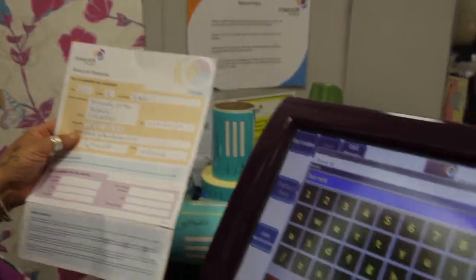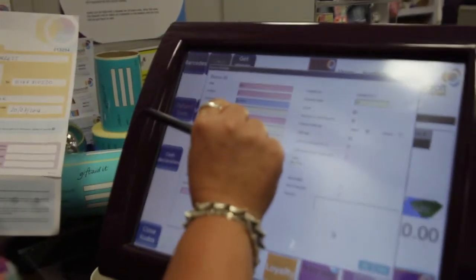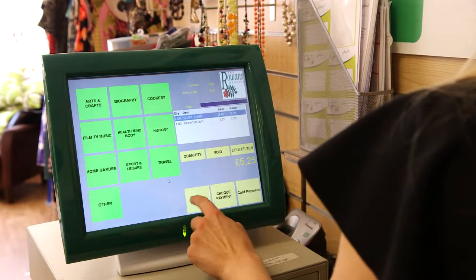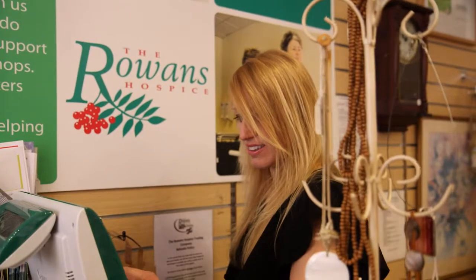We now use the Van Round system to get all our collections and deliveries. My name is Ruth Berlin and I'm a manager for Rowan's Hospice. The few problems I have had with Kudos, I've just telephoned up the helpline and they've been great. They've been quick to answer the phone, really supportive and really helpful, very proactive.